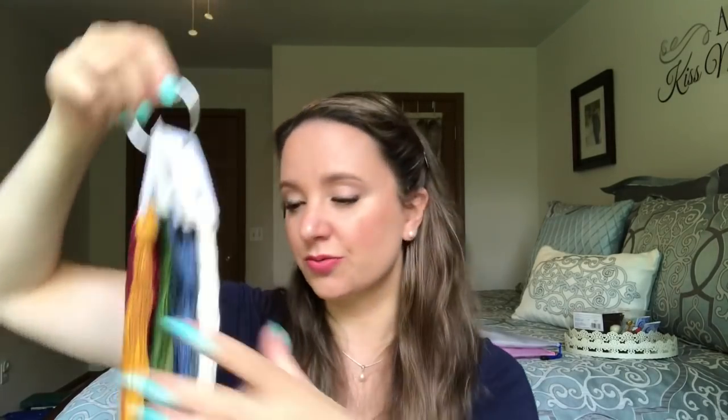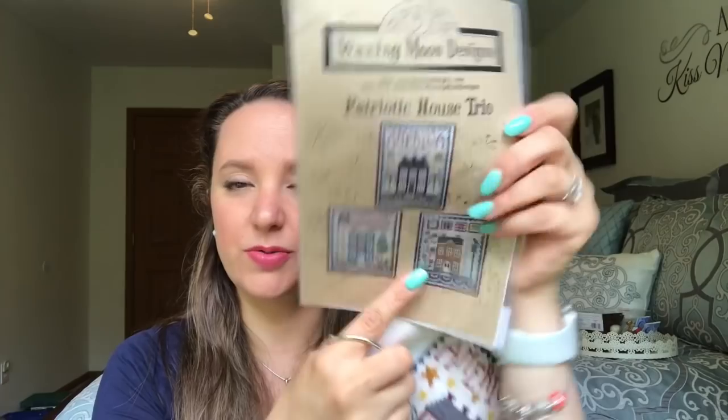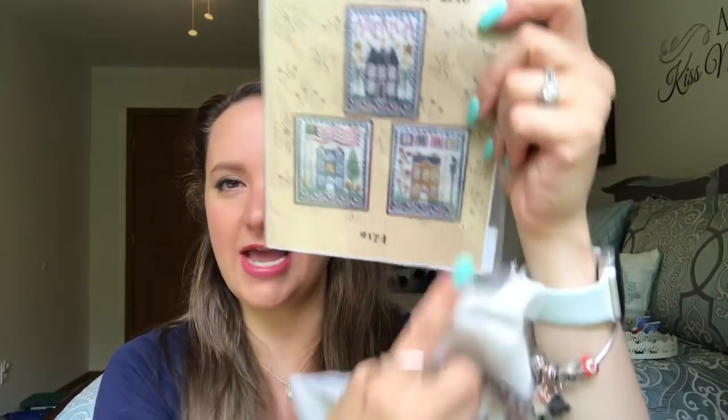I'm considering this a finish, and I'm going to start whichever house calls my name next — maybe the blue one, maybe the gold one. Which house do you think I should start next? Comment down below and vote. That was finish number seven.